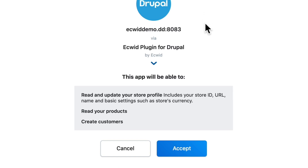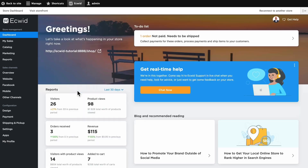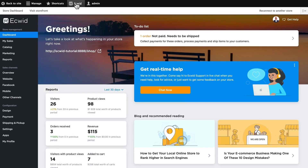Once I'm logged in, Equid asks me if I want to connect my store and all of the typical privacy things. I'm gonna click Accept and now my store is completely integrated into my Drupal website. You'll notice here in the top bar there's an Equid menu as I mentioned, and this is actually my Equid store on my Drupal site.